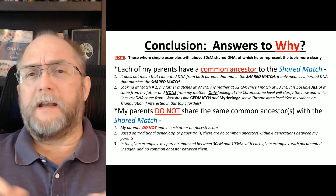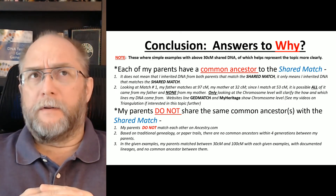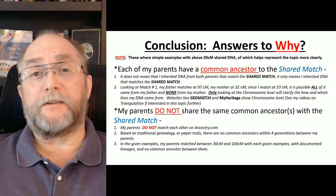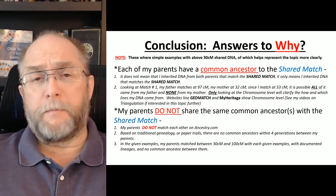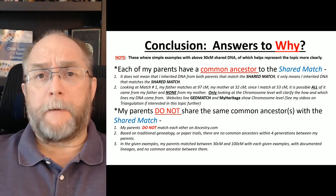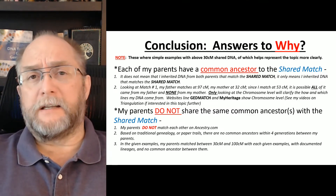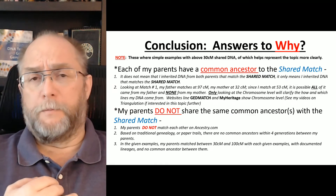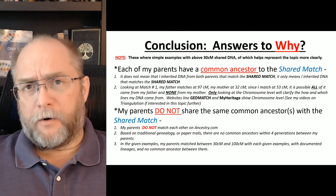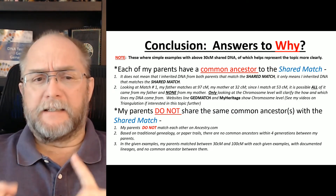There's only one way to confirm this, and that's at the chromosome level — but that is a different topic. The purpose of this video is to answer why both my parents show up as matches to one of my matches when my parents don't match each other. If you're interested in a discussion about chromosome-level analysis, I have a few videos on triangulation that will be in the DNA card at the end of this video.